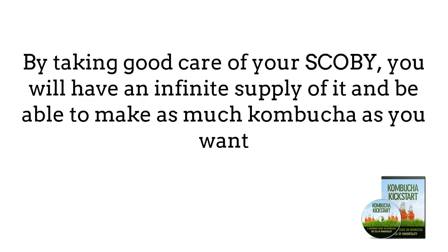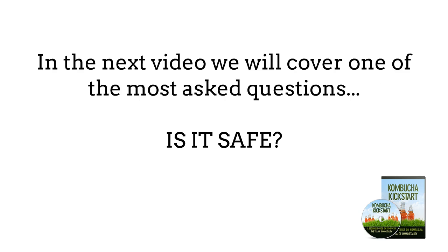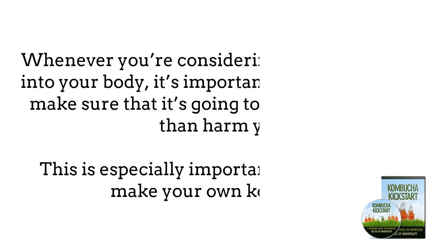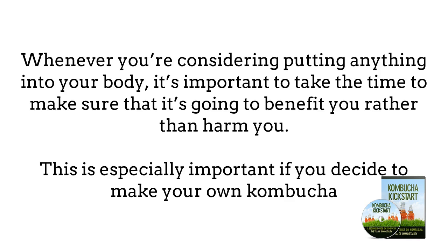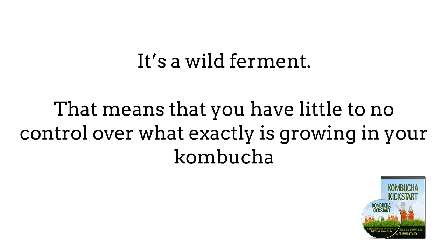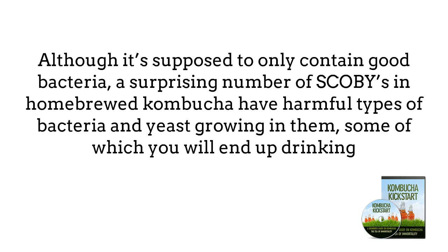That's an introduction to what is needed to make Kombucha. In the next chapter, we will cover one of the most asked questions when looking at drinking Kombucha for health — is it safe? Whatever you're considering putting into your body, it's important to make sure it's going to benefit you rather than harm you. This is especially important if you decide to make your own Kombucha. Store-bought Kombucha is often pasteurized and tested to make sure it's safe, but if you're brewing your own, there are some dangers to consider. It's a wild ferment, meaning you have little to no control over what is exactly growing in your Kombucha.